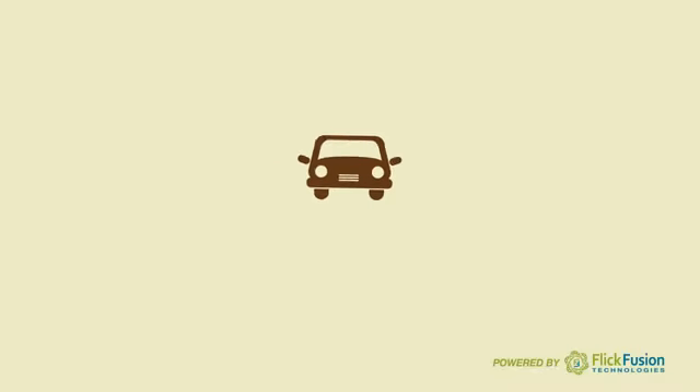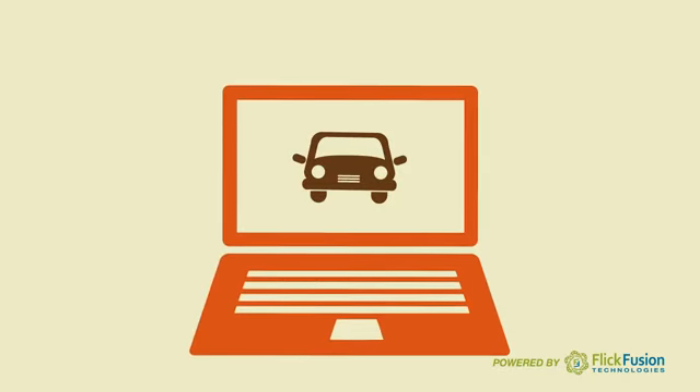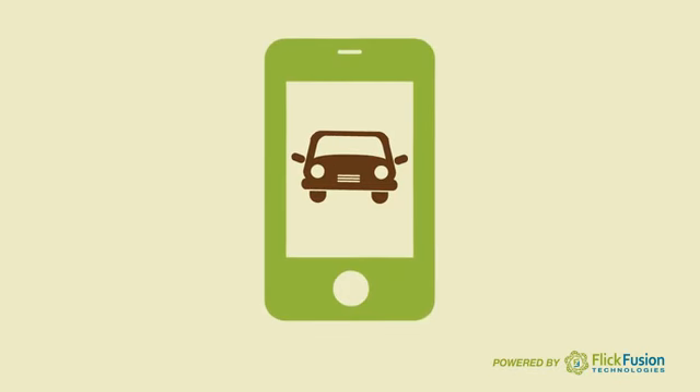So they can learn about your vehicles on their home computers, laptops, tablets, and on their smartphones, right under their noses, right at their fingertips.